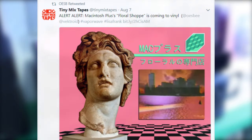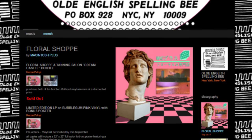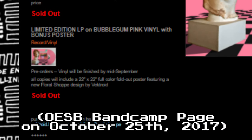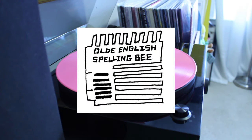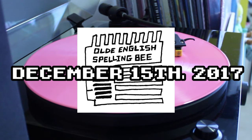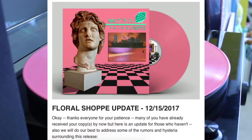The initial excitement people had about the vinyl seemed far gone, and many people began the process of getting their money back via PayPal. By this point, the Floral Shop vinyl pressings were sold out numerous times on the Bandcamp after being restocked multiple times, awaiting any sort of answer or update from Old English Spelling Bee regarding the state of their orders. It wasn't until December 15th, 2017, when the community would receive our second official update from Old English Spelling Bee.